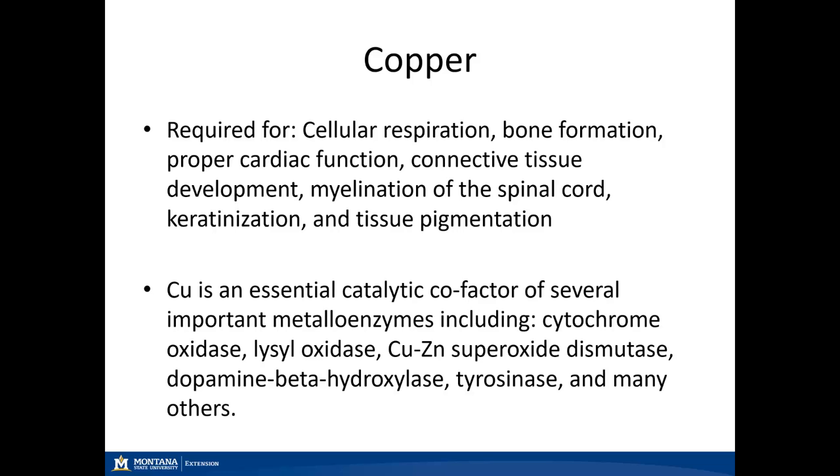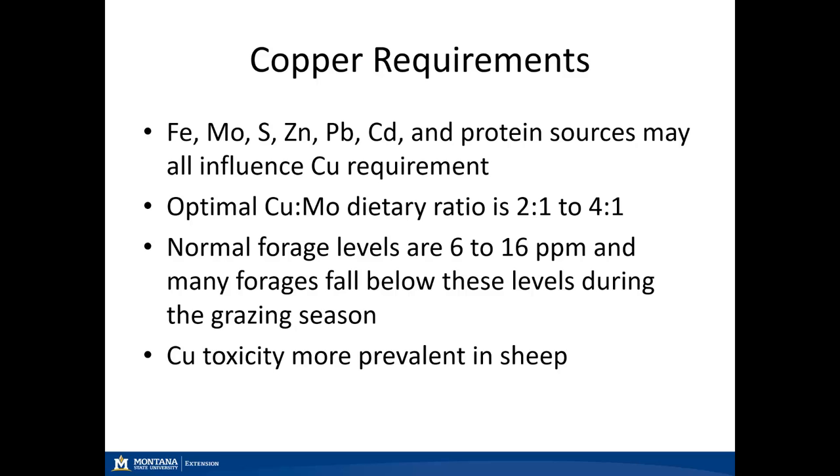Copper is also an essential enzymatic cofactor for several metalloenzymes. Lysyl oxidase is important in connective tissue; we also have copper-zinc superoxide dismutase, impacting antioxidant activity, and several others. Copper requirements are set at 10 parts per million; however, they are impacted by iron, molybdenum, sulfur, zinc, lead, cadmium, and even protein sources. The main ones we focus on are iron, molybdenum, sulfur, and zinc, as those impact our copper absorption rates.